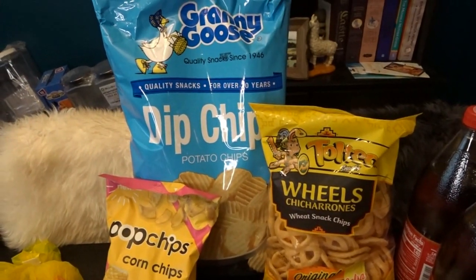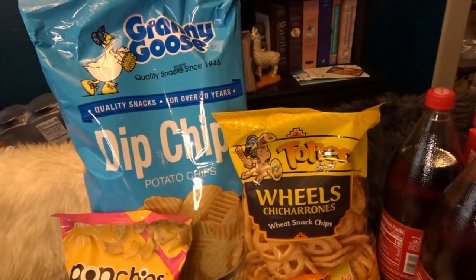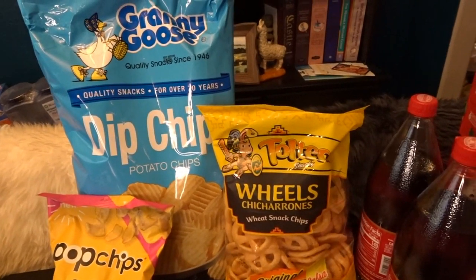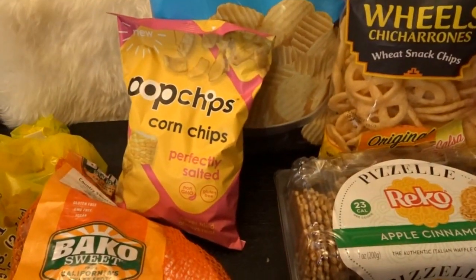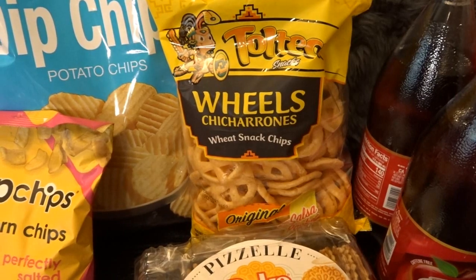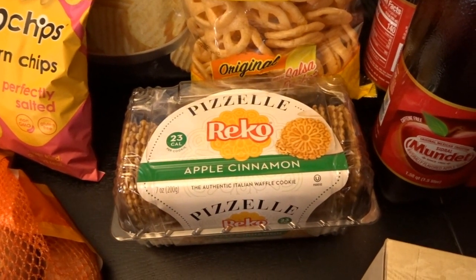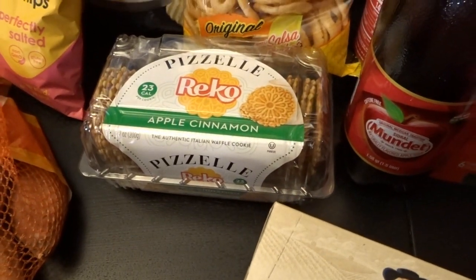I got a few bags of chips. I got the Granny Goose chips — I love them, and they stopped making them in my local store a while back, so I was really happy to see those at $3.99 for a very big bag. I also picked up some Pop Chips Corn Chips for $1.99 — I bought those last time and really loved them. Then I got some wagon wheel shaped chicharrones for $1.29. I also picked up Pezels in the apple cinnamon flavor for $1.99 — the regular ones were really yummy last time.